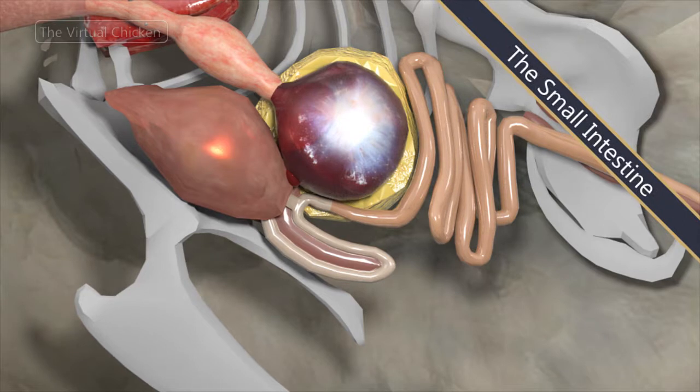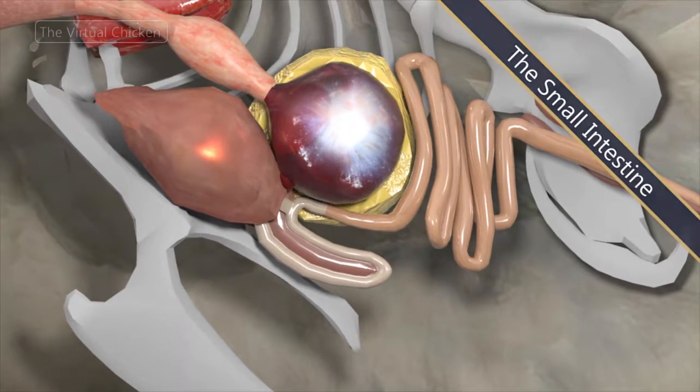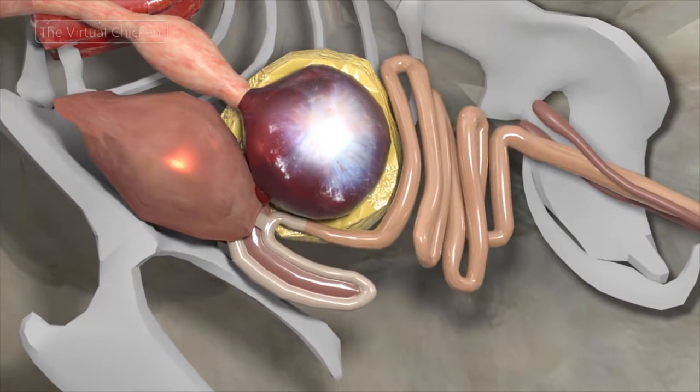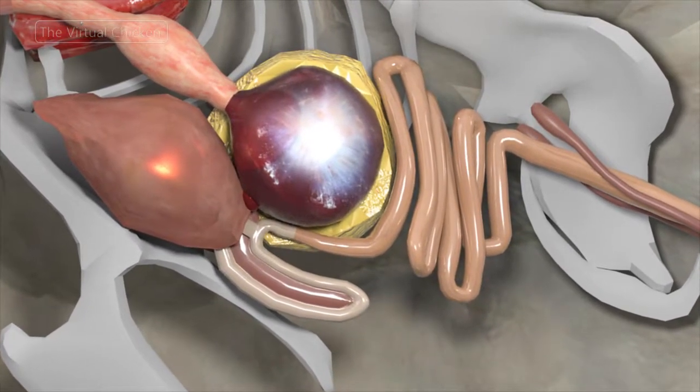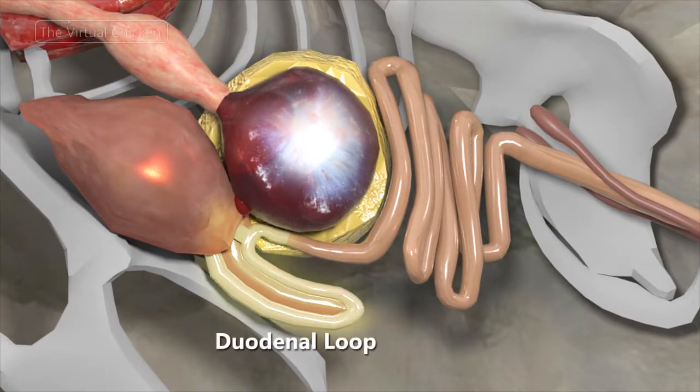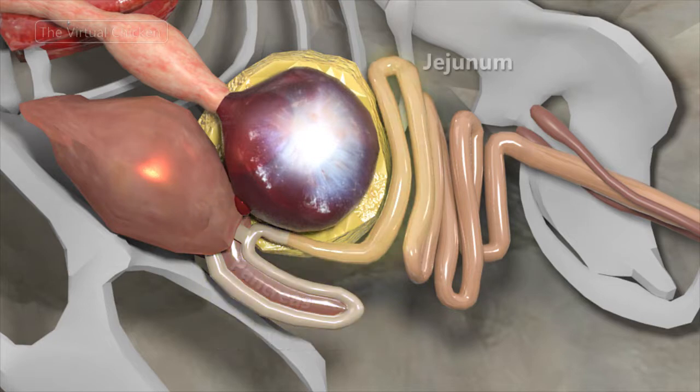Feed passes from the gizzard into the small intestine where digestion and absorption occur. The small intestine of a mature chicken is more than four and a half feet in length and has three distinct areas: the duodenum or the duodenal loop where the pancreas lies in the center, the jejunum, and the ileum. Collectively, the jejunum and ileum are called the lower small intestine.